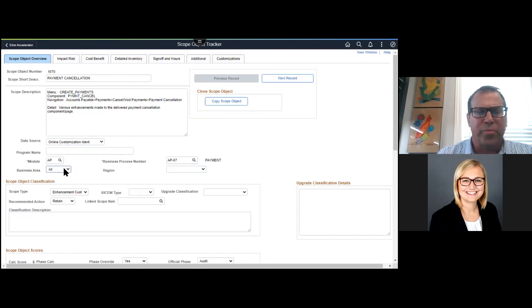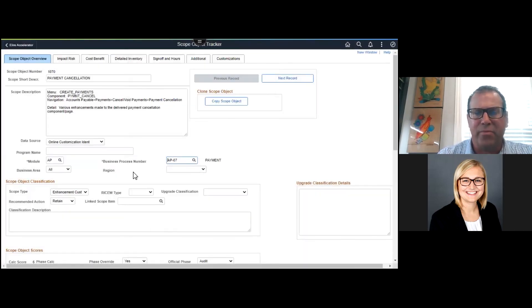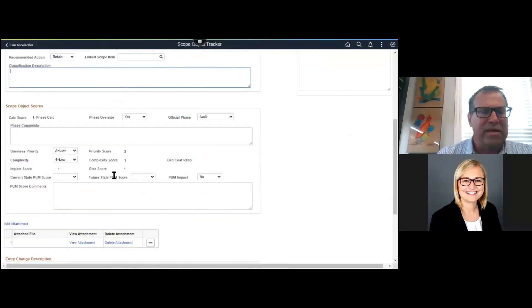The idea is this becomes the book of record for that customization throughout the project lifecycle. A lot of this information comes pre-populated. The data source is obviously coming from the online customization identification tool — that's where all the online customizations come from. If it happened to be an app package or SQR, those are identified as offline. Through our queries, we're able to capture those and get them loaded through the component interfaces. We also group things by module, and we can get specific down to the business process level. Others want to keep it more high-level, but these are all queryable, so if you had different people responsible for different business process areas, they could easily get to their items by filtering by the business process.